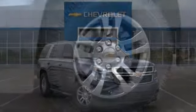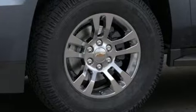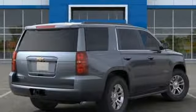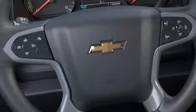V8 engine, front heated leather bucket seats, streaming audio, rear parking sensors, dual zone climate control, power heated mirrors, external memory control, trailer brake controller, Wi-Fi hotspot, and automatic transmission.